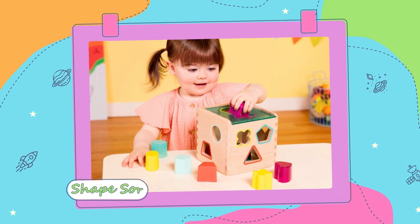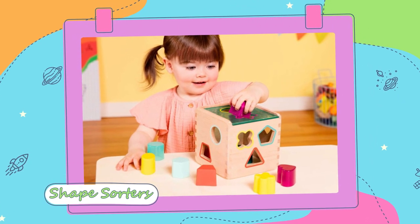The next one is shape sorters. Why am I picking this for a six to nine month old? Because they're probably not going to be able to put the shapes in the shape sorter yet. But there are so many different things that can happen with this type of toy. What I would recommend is you get the shape sorter, take the lid off, and at six to nine months we're doing container play — so practice putting the pieces in and taking the pieces out.